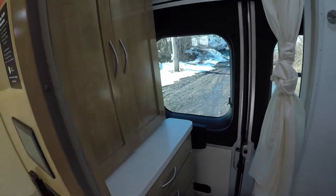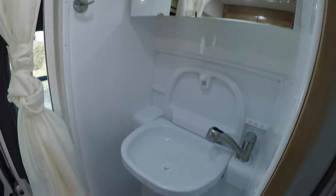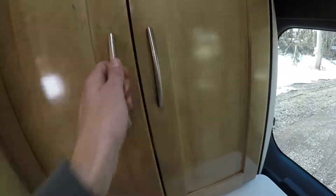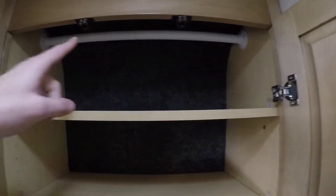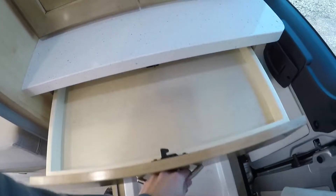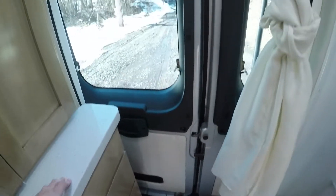Coming into the wet bath, it's a one-piece fiberglass construction. There's a drop-down sink that flips back up if you want storage. You've got cabinets with hanging space up above, and some drawers in here as well. The drawers get bigger as you go down — they go all the way and are a nice size.